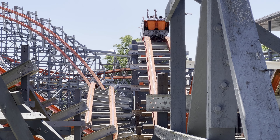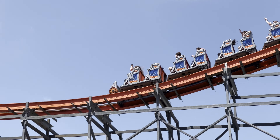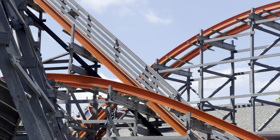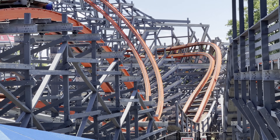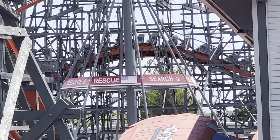Wicked Cyclone has a ton of airtime, and it's really its standout feature. You are constantly going out of your seat throughout the entirety of this ride. By doing little funky things to those airtime hills — like making them slightly banked — RMC was able to make each one feel cool and unique.